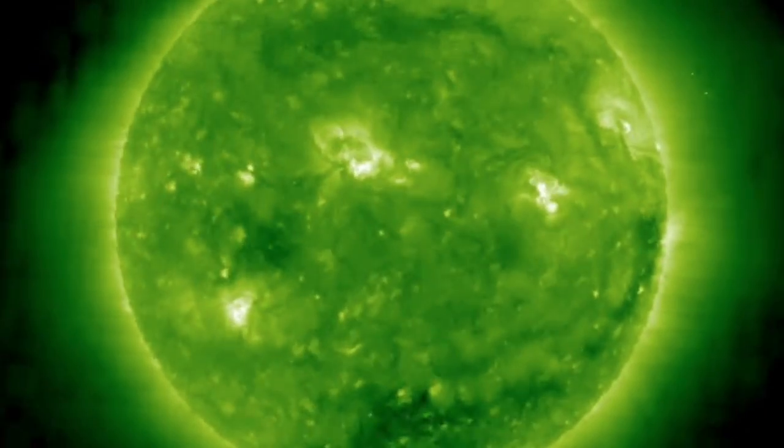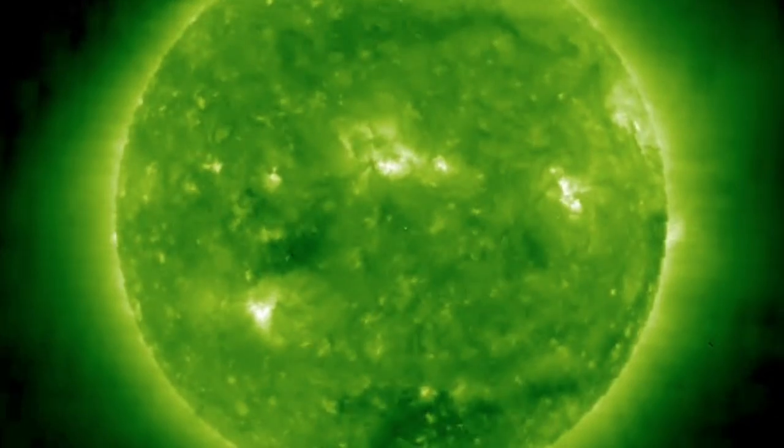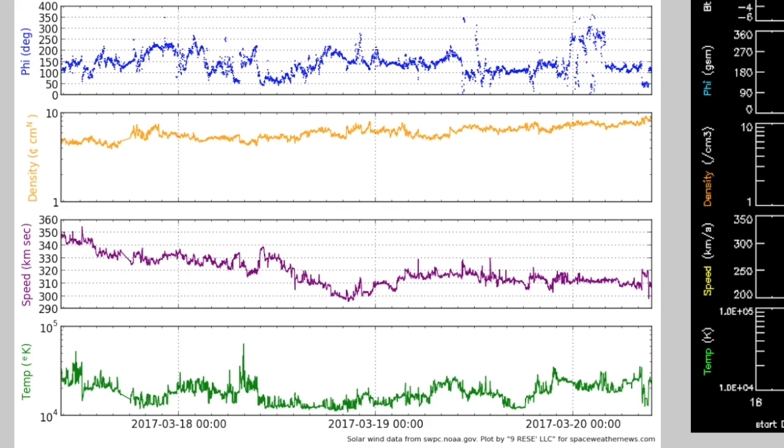Taking a quick peek on the far side via STEREO-A allows us to pinpoint numerous bright active regions. It'll be interesting to see how those behave coming around into view in the coming days. And as quiet as the Earth-facing half of the Sun has been, it has been just as quiet in the solar wind here at Earth.